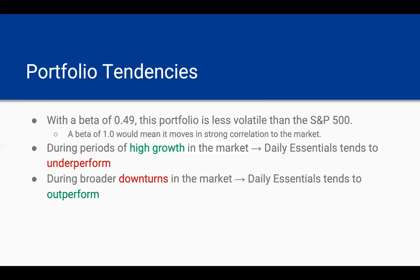Getting into more of the portfolio's tendencies, with a beta of 0.49, this portfolio is less volatile than the S&P 500, which is what we use as our broader market index. For reference, a beta of 1.0 would mean that it moves in strong correlation to the market. So at 0.49, this portfolio isn't highly correlated to the S&P 500. During periods of high growth in the market — say, the year 2020 or 2021 — Daily Essentials likely underperforms the market during those times. This is because these are more mature companies; they don't have as much room to grow and they're just not going to do as high as some other high-growth stocks. But in 2022, when there's a larger downturn in the market, the Daily Essentials portfolio is probably going to outperform. This is because these are more mature, more established companies, so rising interest rates probably won't affect them as much as the rest of the market.